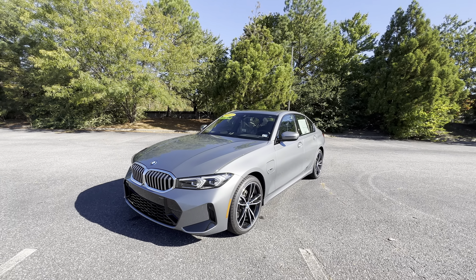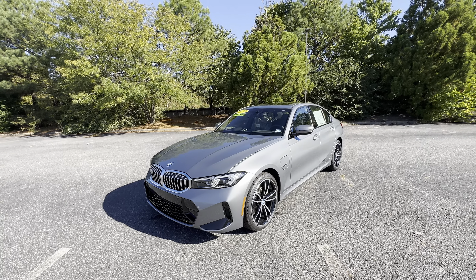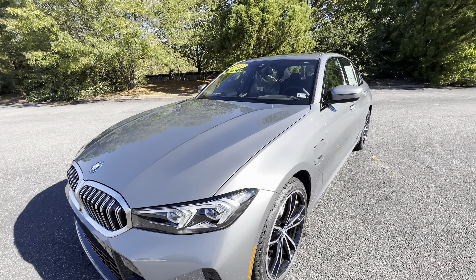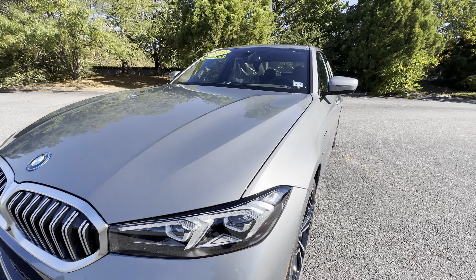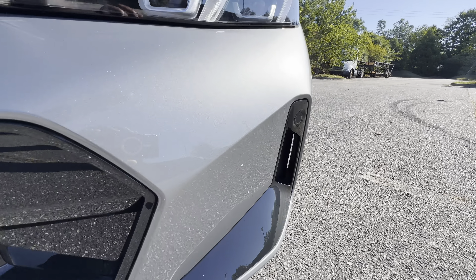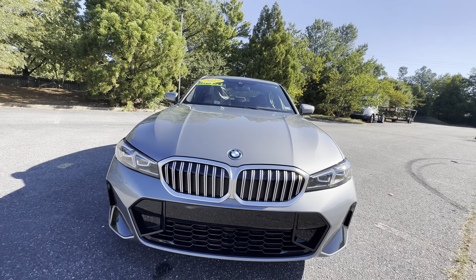This is the 2023 BMW 330e xDrive — just a brief walk around to go over some of the features, interior and exterior. We'll start with the color: this is the Skyscraper Gray Metallic. It does have the M Sport package, so it has the air intakes in the middle and functional vents to the side. This is the LCI, which means it's a refresh — not necessarily a generation change, but a refresh. The grille got a little bit larger and the headlights are a little different; they are LEDs.